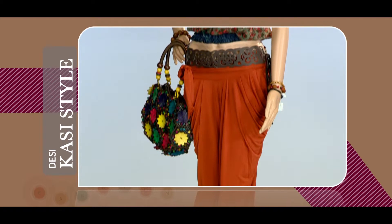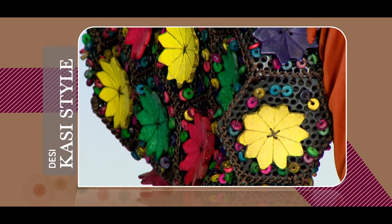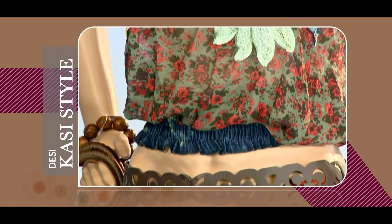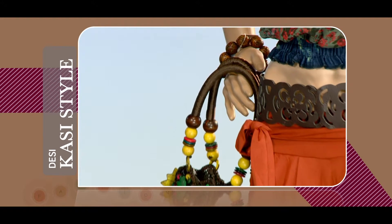You can also accessorize this look with a handmade bag with wooden flower design. To make your look stylish, a leather design belt is also tied at the mid.